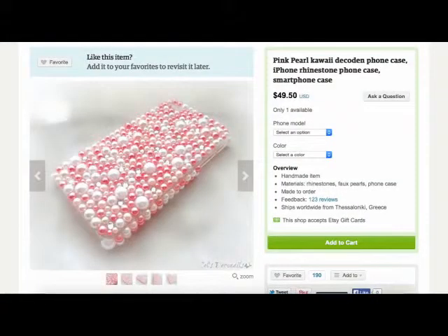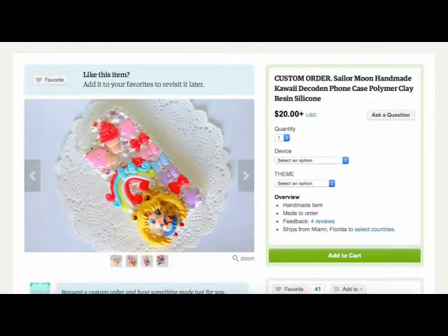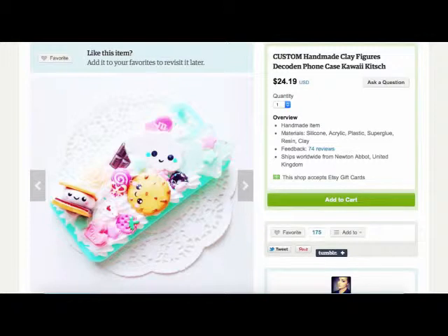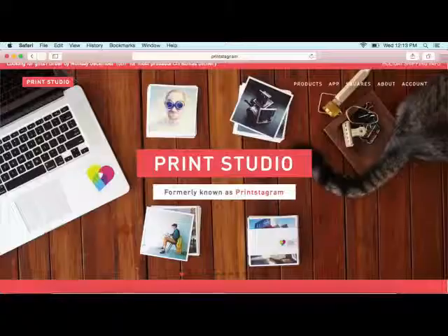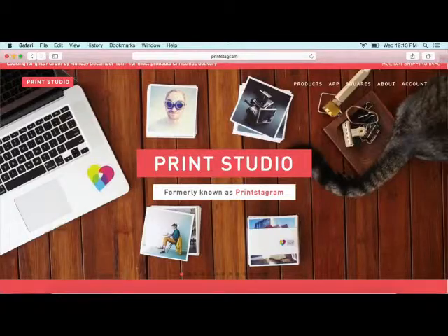Etsy.com is known for their really creative DIY sellers — you can find pretty much anything on Etsy. I like to look at a lot of their phone cases because they have very cute ones with decoden and fake frosting on them, and little characters from favorite animes. Zazzle and Cafepress.com are the best sites if you want to customize anything. If you're an avid Instagrammer and you want your pictures from Instagram printed out, you can do that on a website called printstagrad.am.